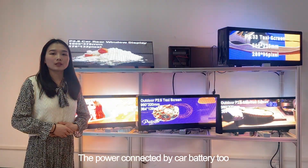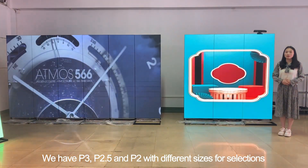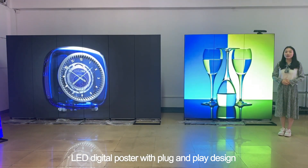For the LED digital poster, we have P3, P2.5, and P2 with different sizes for selection. The most popular item is P3.